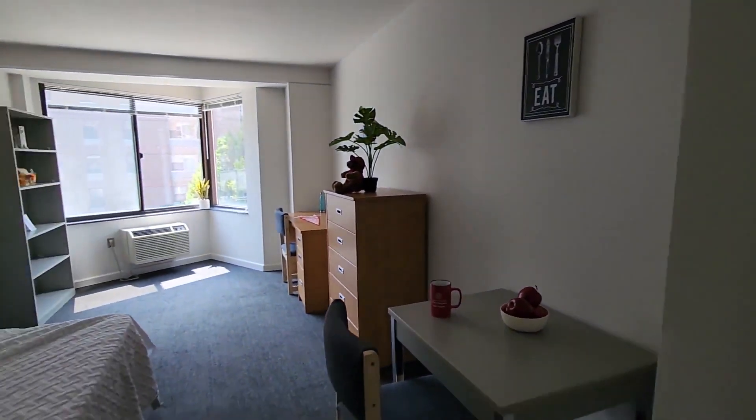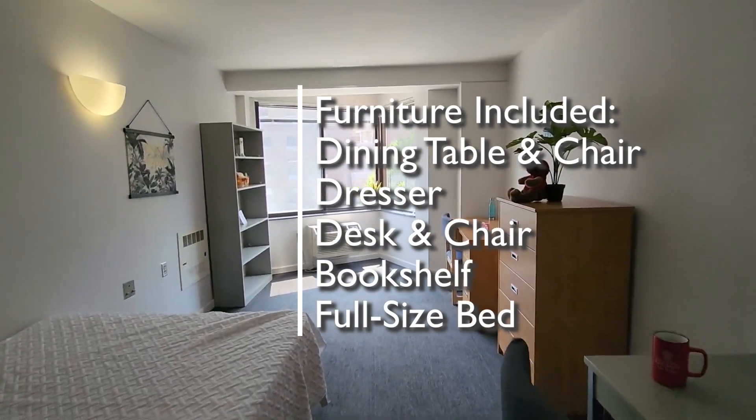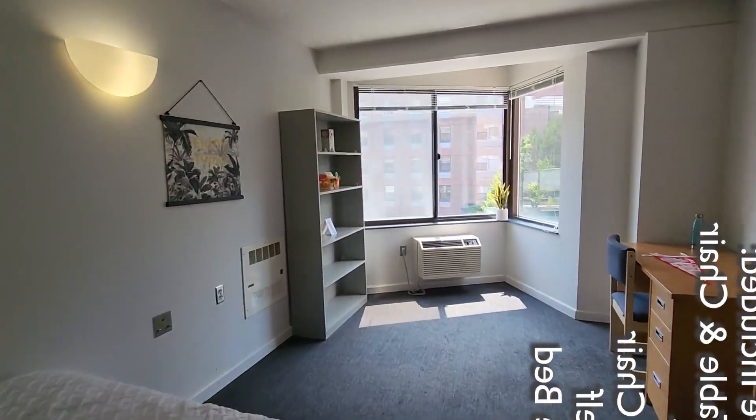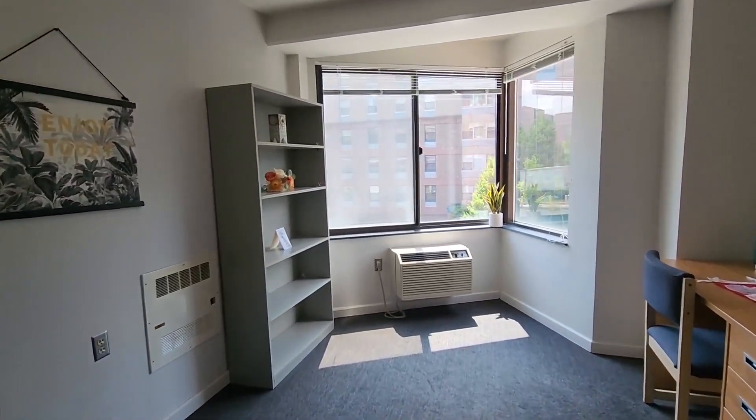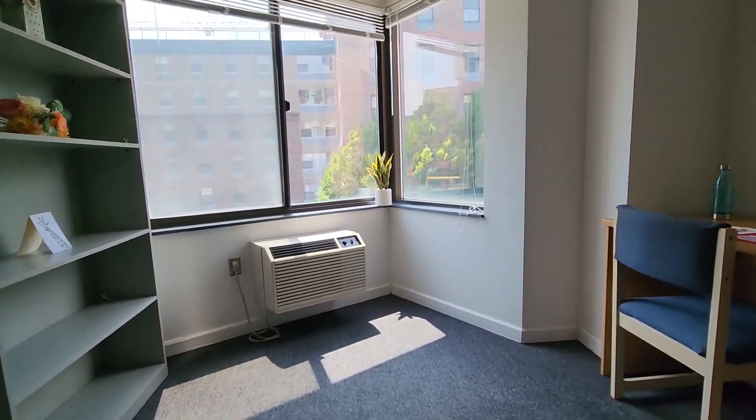The apartment will always be furnished with your dining table and chair, the dresser, the desk and chair, the bookshelf, and the full-size bed. You can see the heater on the wall over to the left next to the bookshelf, and the air conditioner under the window. Look at that nice bright sun coming in here.